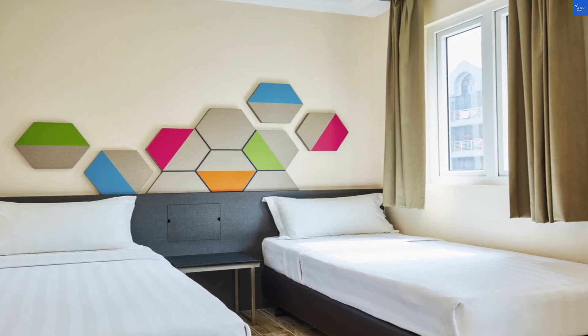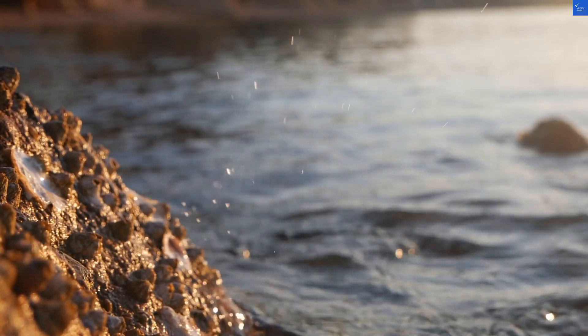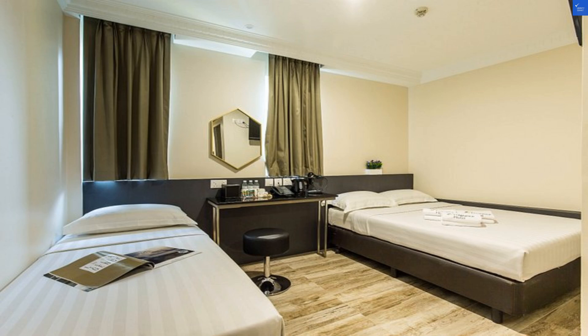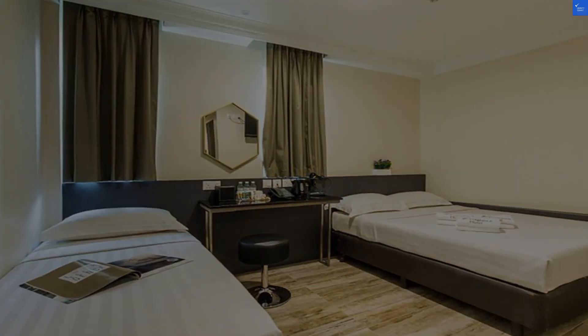Rating breakdown: Location, 7 out of 10 — great access, vibrant area. Room quality, 5 out of 10 — cozy but cramped. Amenities, 6 out of 10 — basic offering. Staff friendliness, 8 out of 10 — super helpful. Overall cleanliness, 7 out of 10 — generally tidy.